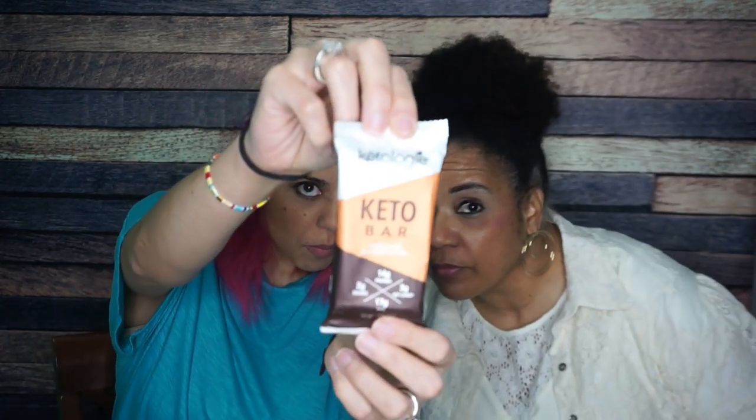Next we're trying the Ketology keto bar in chocolate almond butter. I loved this from KetoCon. It looks like one of those Little Debbie brownies with little sprinkles. It's hard and crumbly though, not soft like Little Debbie's. I taste the chocolate and I love it — there's almond in there too. These are tier one and a half. The creature of habit in me gives it a tier two if I got it for free, but taste and personal preference wise it's a tier one — I really like this and would purchase it.